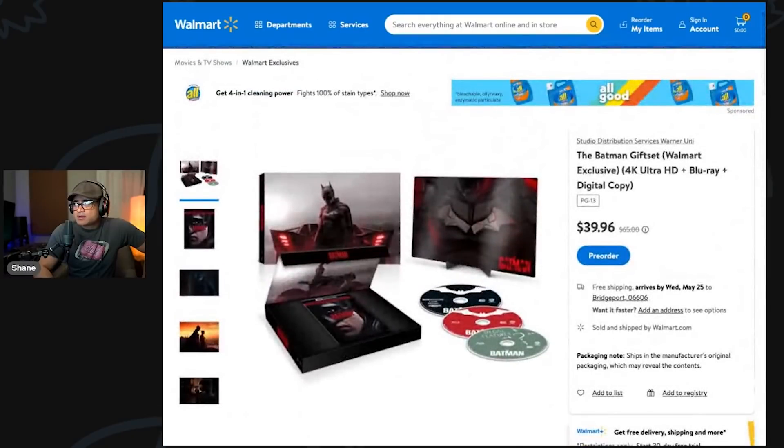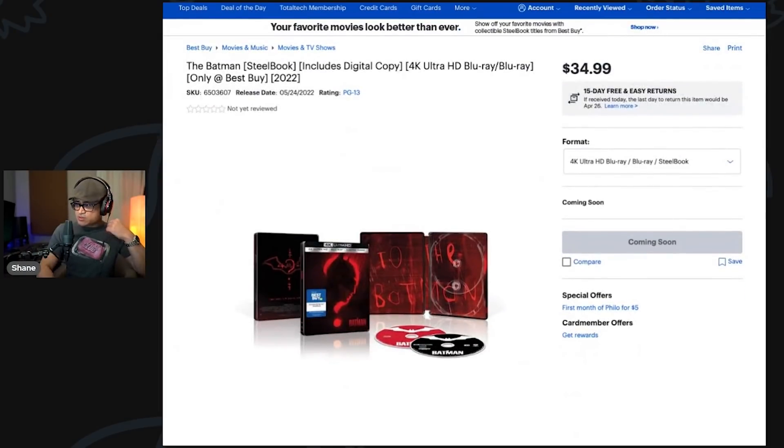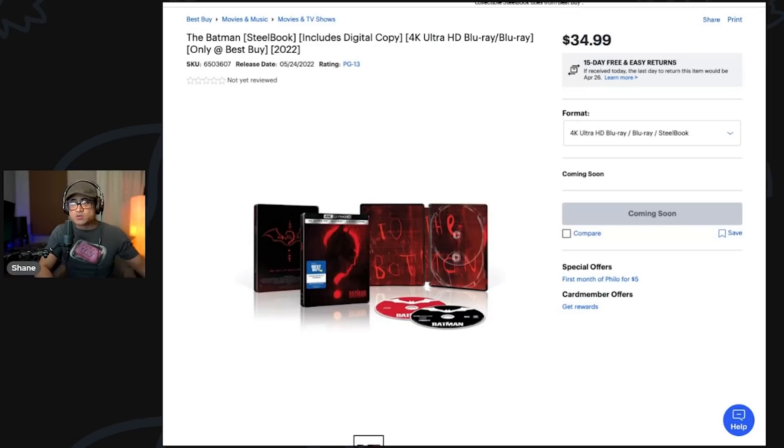Another popular option is going to be the Best Buy steelbook, which is $35 — five bucks cheaper than the Walmart version. That's also on the 24th and it's just the steelbook with a digital copy and the Blu-ray as well. So all the physical media is dropping on the 24th, and the digital stuff is dropping on the 18th.